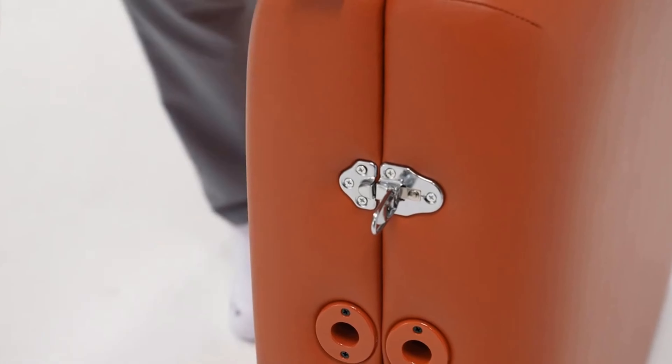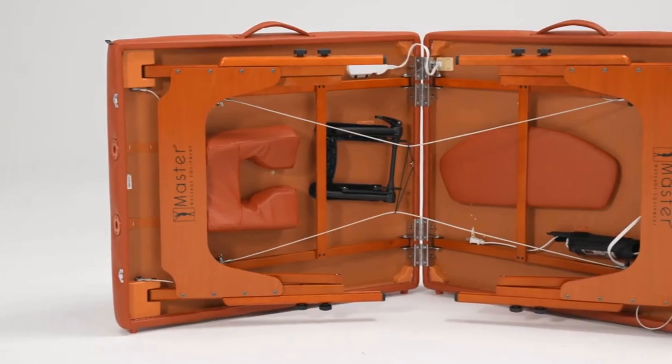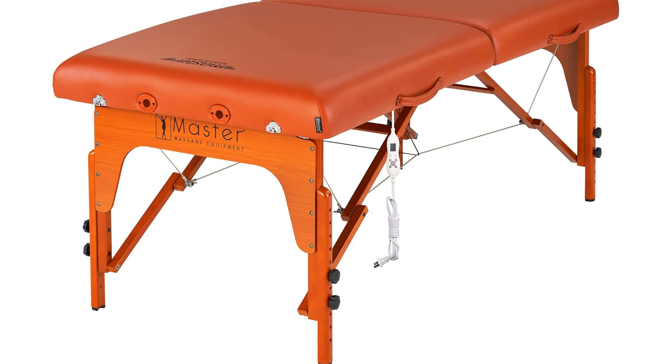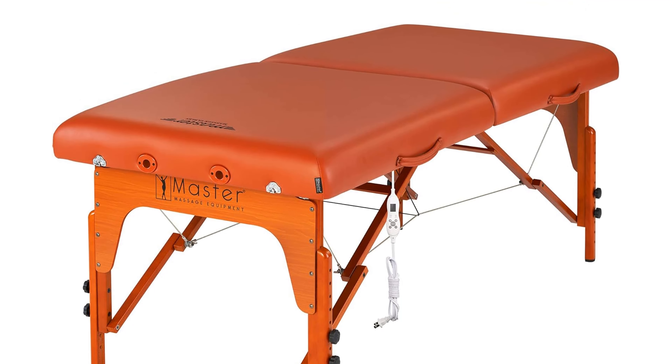We love the table's heating element, which helps our muscles relax even more during a massage. The cushioned padding and headrest also make it very comfortable. We like that the table is reliably sturdy and durable.